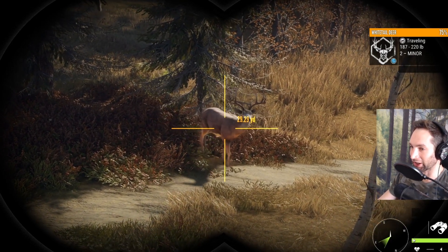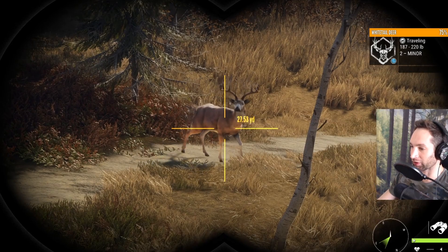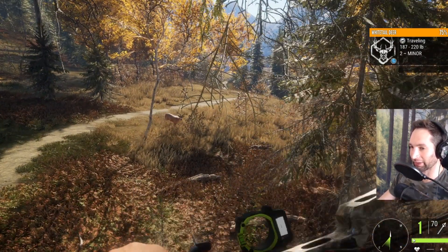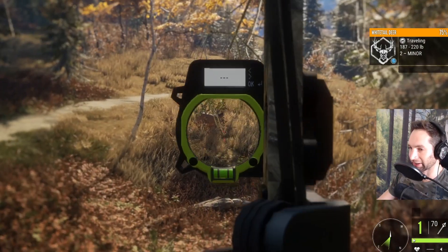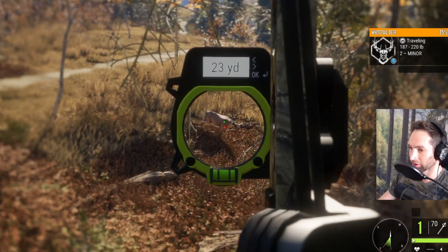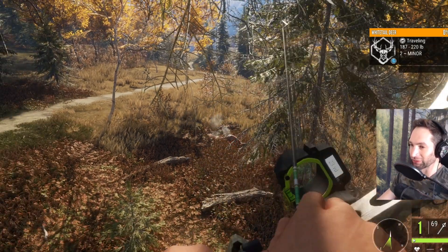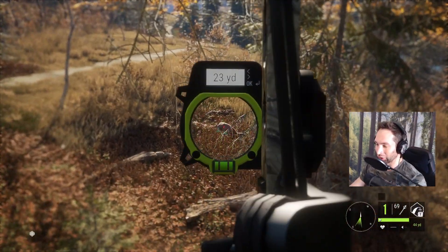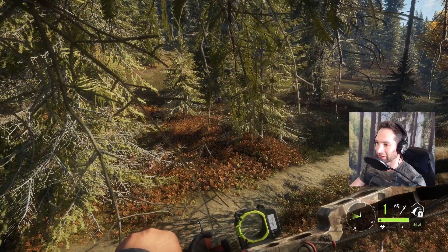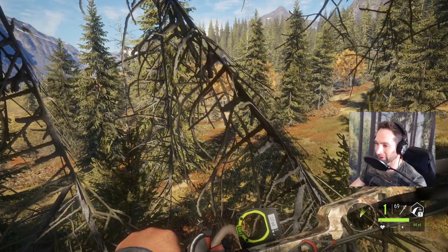What a beast of a buck, what an incredible rack! He's 25 yards out right there - a super super wide buck. We're gonna draw back and we're gonna have to hold a little bit forward on him as he's walking. We smoked him - he's down! We dropped him at 25 yards.